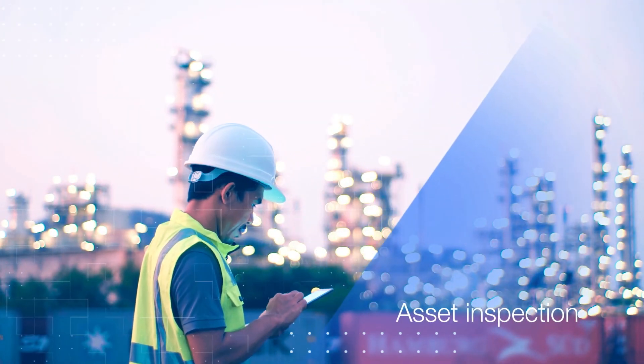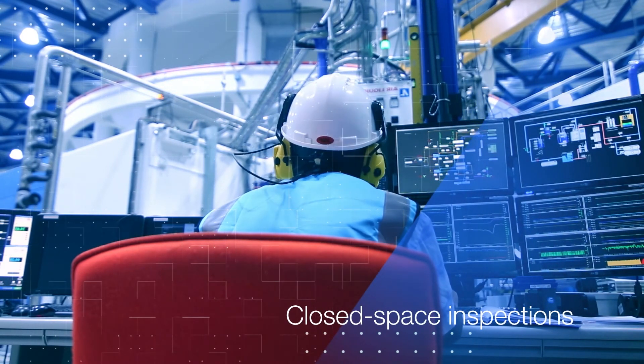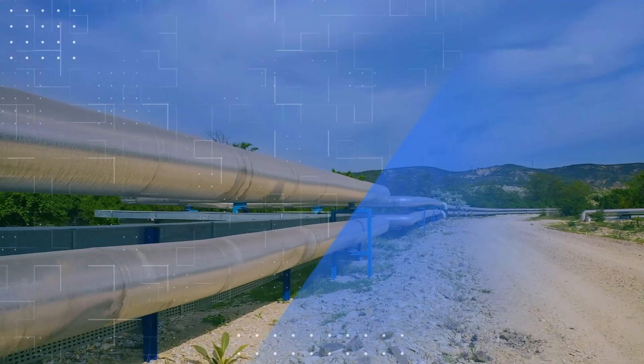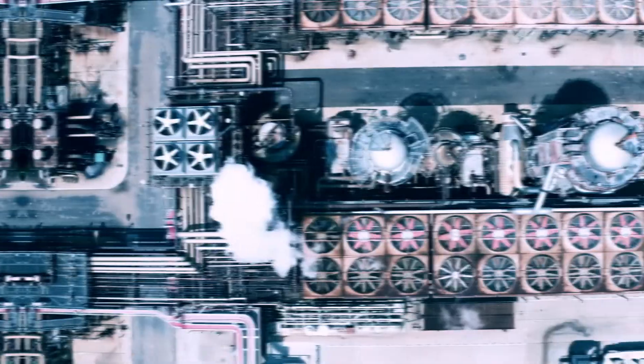The oil and gas sector has various asset inspection scenarios, ranging from indoor or closed space inspections to large-scale offshore platform monitoring and long-distance pipeline inspections. Obtaining reliable data for maintenance and integrity checks is crucial for oil and gas extraction and distribution.